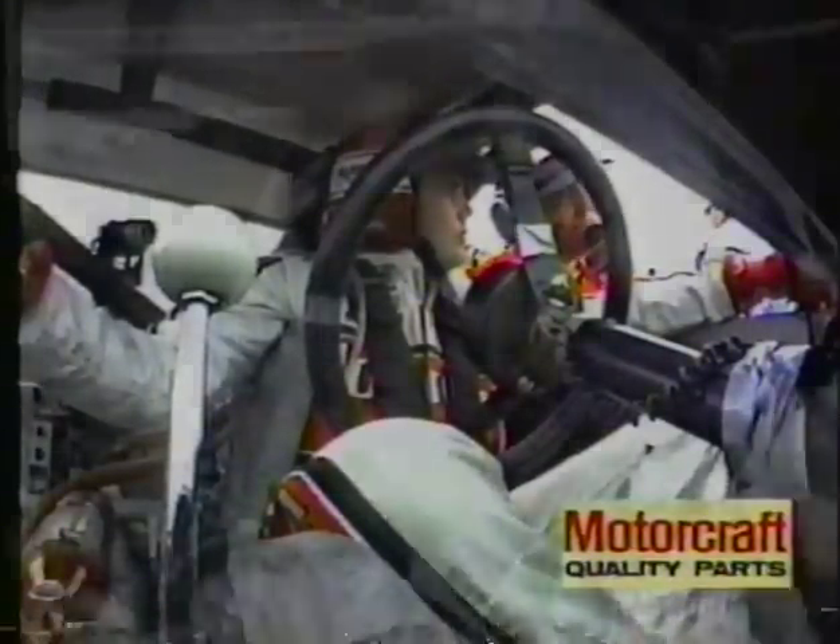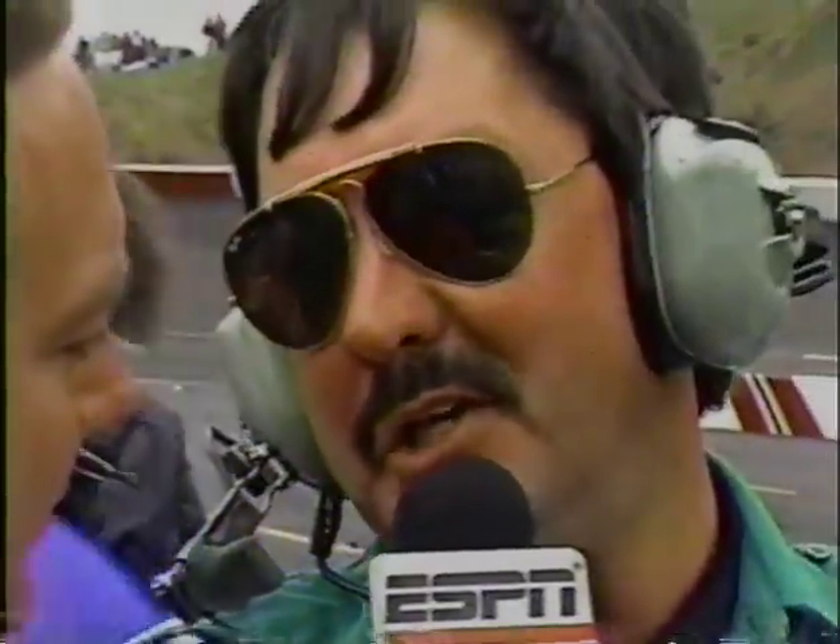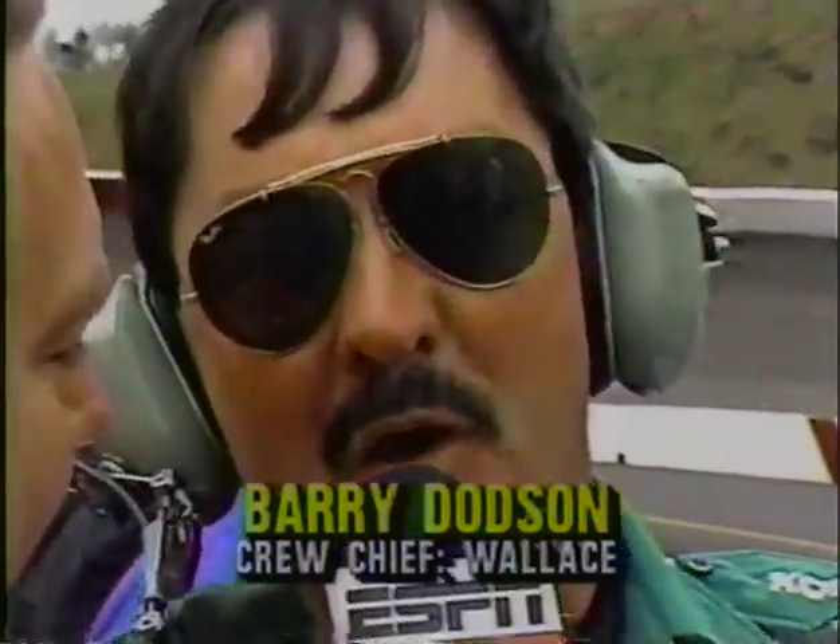Brett Bodine is in the garage area trying to get the car repaired. Let's go to Jerry Punch with Barry Dodson. Just talking to Rusty Wallace — what's the status of Rusty? He's feeling fine; I'm telling him to suck on that water jug but he says he's not thirsty. We've got Dave Marcus standing by and we need to get his lap back. They said they're right on schedule — they're a lap down, but now they're ready. Going back to green.